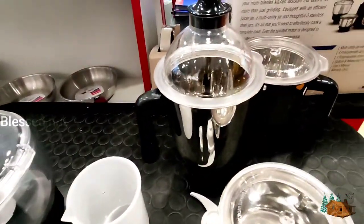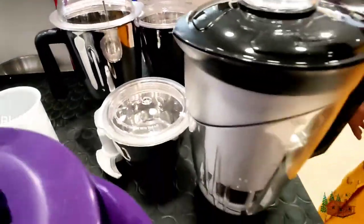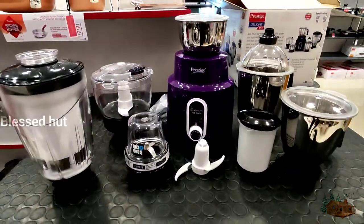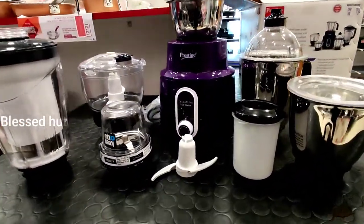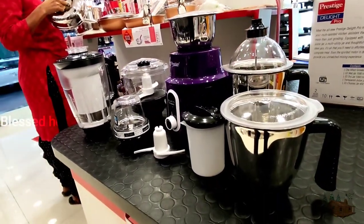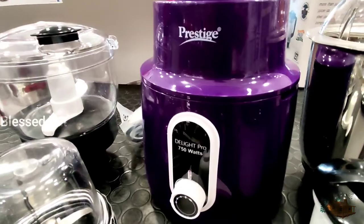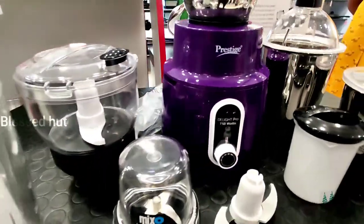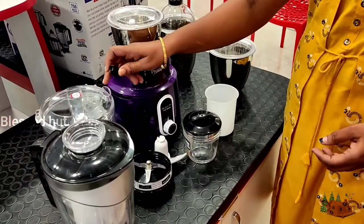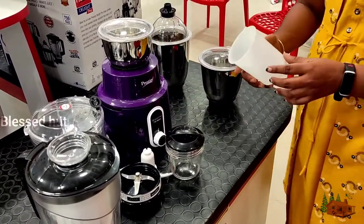You can use a mixer for demo. You can use a compact mixer. I will try to make a jar and a measuring cup.